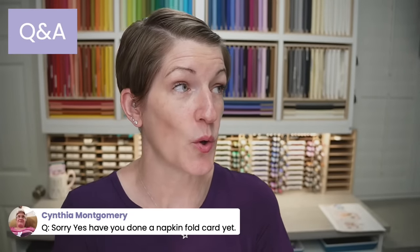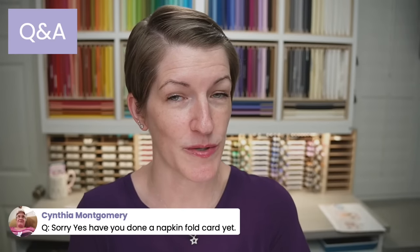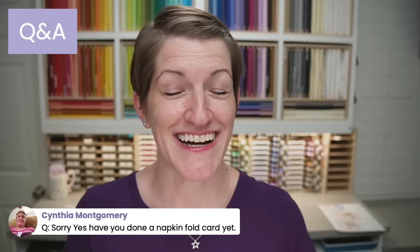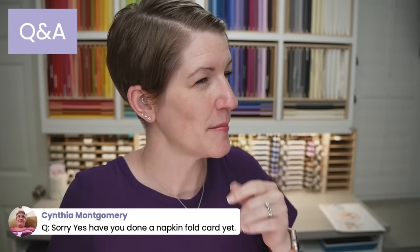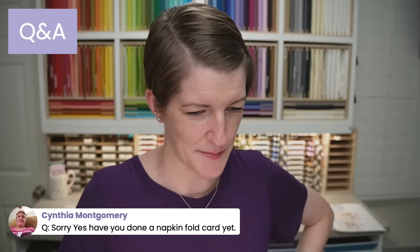Cynthia, I've done a napkin fold box — that's been many, many years ago. If you go to thepaperpixie.com and click the little magnifying glass, you can search napkin fold. I think it was a box, and I might have also done a napkin fold card, but it was many years ago.